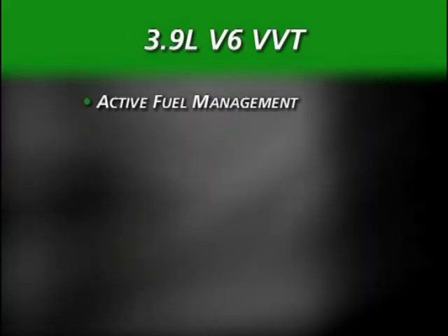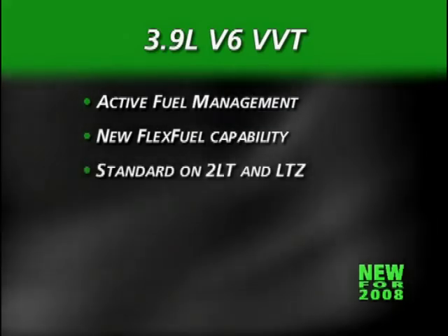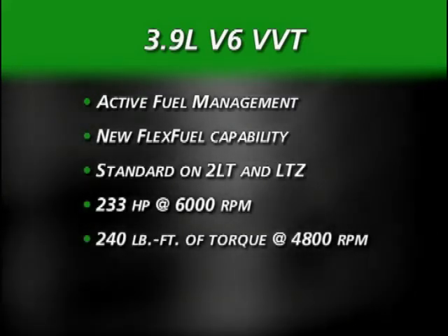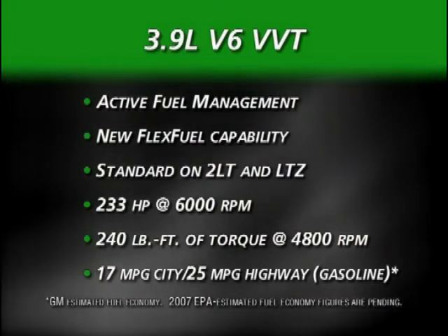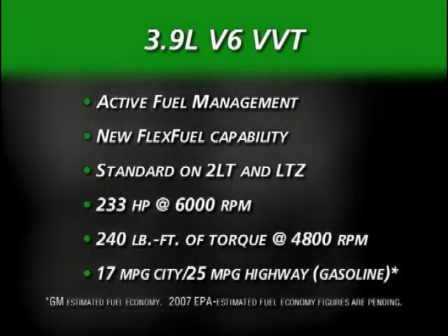The 3.9-liter V6 with variable valve timing, or VVT, is equipped with active fuel management and, for 2008, new flex-fuel capability. This impressive V6 is standard on Impala 2LT and LTZ and produces 233 horsepower and 240 pound-feet of torque. Active fuel management helps improve fuel economy by shutting off half the cylinders during routine driving without sacrificing performance. 2008 gasoline fuel economy ratings based on GM estimates are 17 city and 25 highway. E85 mileage estimates are not yet available.